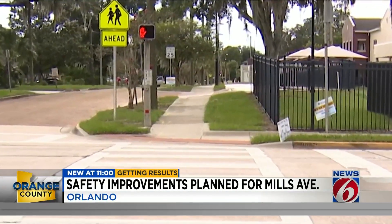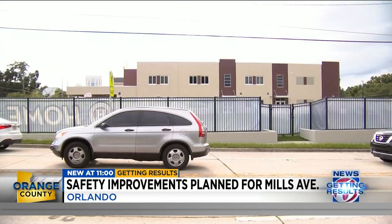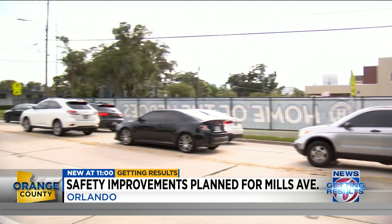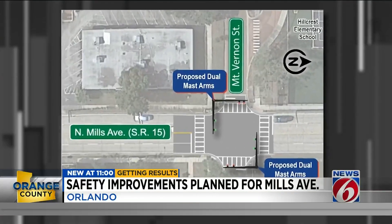The plans call for improving the sidewalks and constructing ramps that meet ADA requirements. With Hillcrest Elementary adjacent to the project, the state says new traffic lights will improve visibility along with new signage.